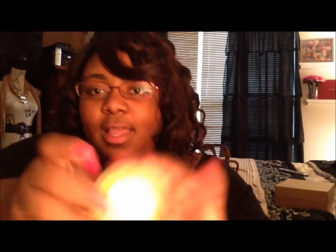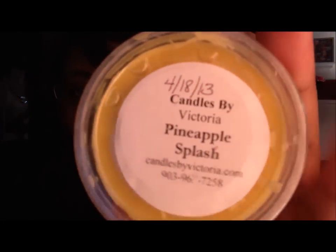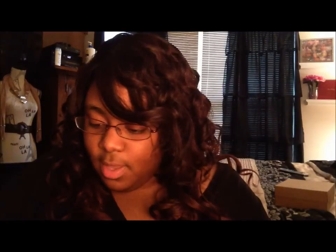And then the last scent shot I got is Pineapple Splash. This just smells like straight up pineapple. I know it has another fruit in it — I think it was like some kind of melon — and I think this one also has like ocean mist in it, but I can't smell that at all. All I smell is pineapple. Maybe I'll be able to smell the other notes when I warm it up.